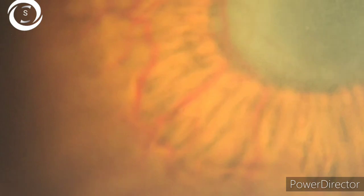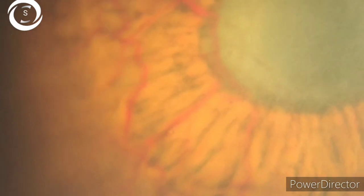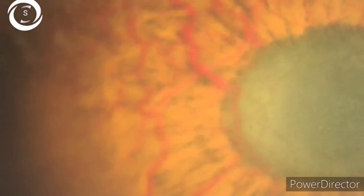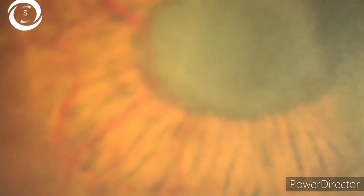This disease has four stages. The first stage is pre-rubeosis, in which there is the cause — the risk factor — retinal ischemia, but vessels have not yet developed. If you treat the retinal ischemia at this stage, the disease doesn't progress.